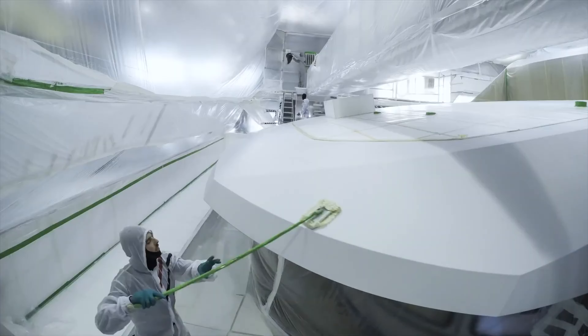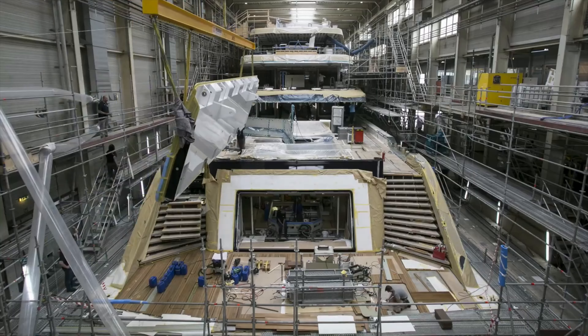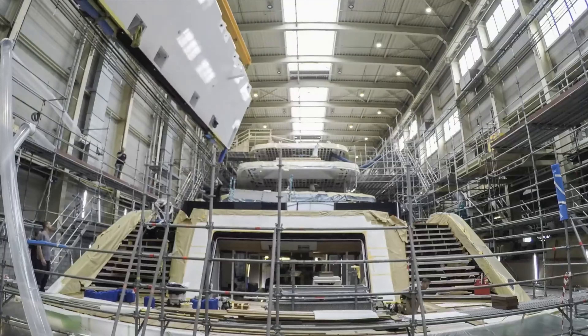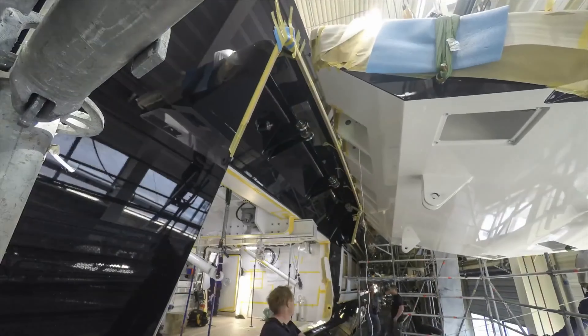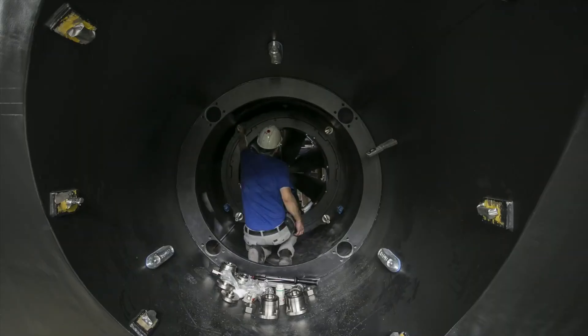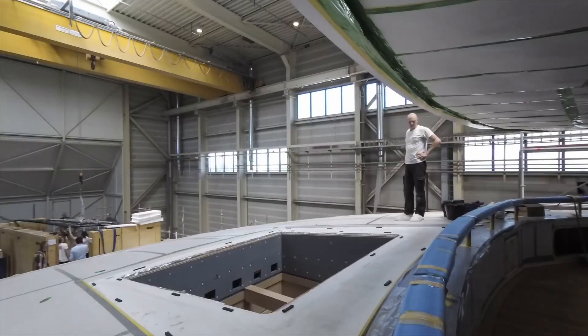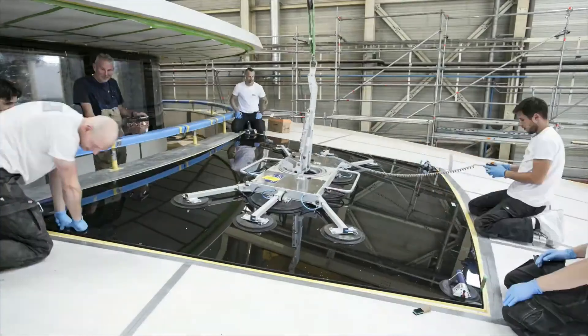Painting in the shipyard takes several weeks, and first the whole yacht is prepared for the paint for many days. This is followed by the installation of other elements of the yacht such as electronics and other important functional elements. Although this production process looks relatively quick, everything takes many months, and the total production of this particular superyacht took four years.